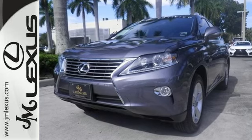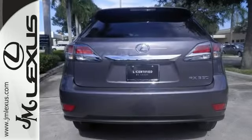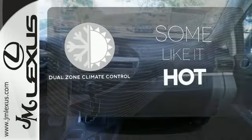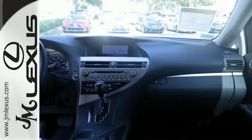The interior is designed for you with a multifunction steering wheel, home link, smart access with push button start, and dual zone climate control. Dual zone climate control lets you and your passenger pick a personal temperature. Feel alive in this Lexus.